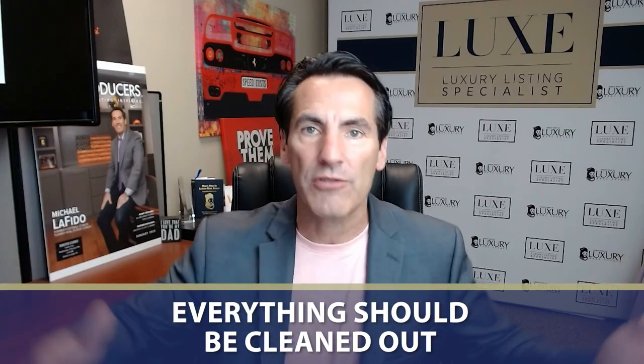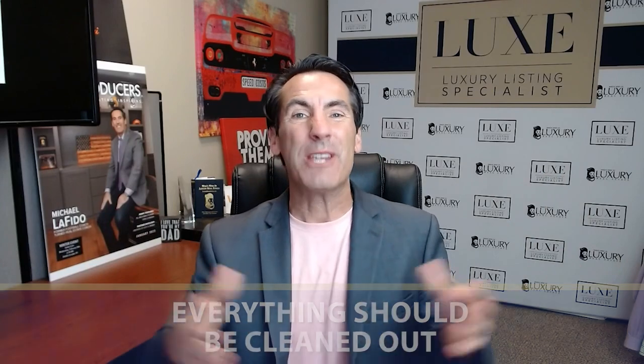The seller needs to have the home in broom-swept condition for the walkthrough. The cupboards should be cleaned out, the refrigerator, the freezers, the attic. Make sure there's no baseball card collections left in the attic — that needs to be cleaned out as well.